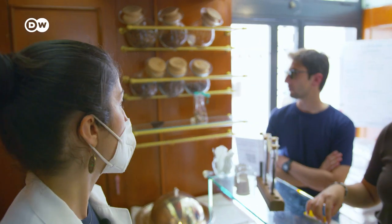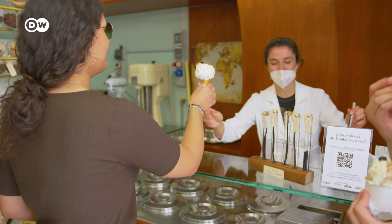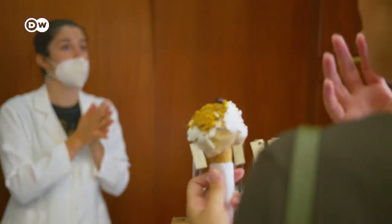But the Macombo Gelateria has tasty treats for all, even if you're on a budget. Their traditional gelatos cost just 5 to 7 euros — it's just a good gelato.